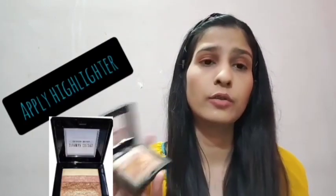Now I will apply highlighter. This is Sivana's highlighter, which I have been using for a long time and I like it very much.